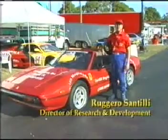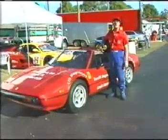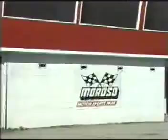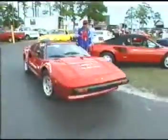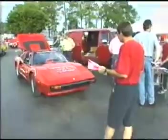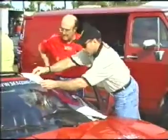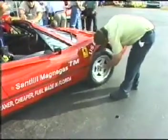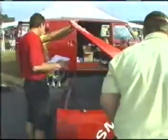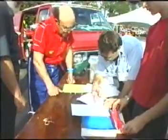My name is Ruggiero Maria Santilli. I am the president of the Institute for Basic Research in Florida. We are here at Moroso International Racetrack to prove that the new fuel produced and known under the name of Magna Gas can indeed be used successfully in a race car, or at least in a sports car, such as this magnificent Ferrari 308 GTSI 1980 with mechanics by Ferrari and a body by Pininfarina in Grugliasco, Torino, Italy.